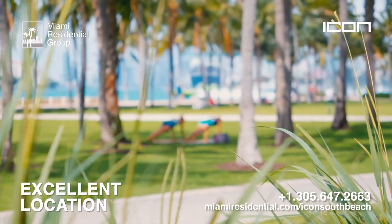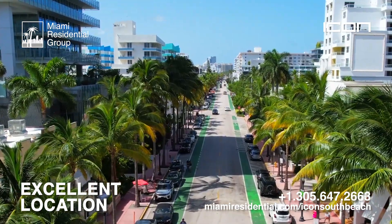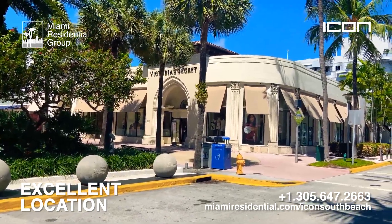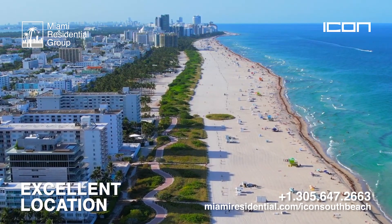Icon South Beach is located in one of the best areas in South Florida and all of Miami, called South of Fifth — surrounded by lots of greenery and parks, waterfront pedestrian pathways, diverse cafes, shopping on Lincoln Road, the nightlife of Ocean Drive, the beaches, and so much more.